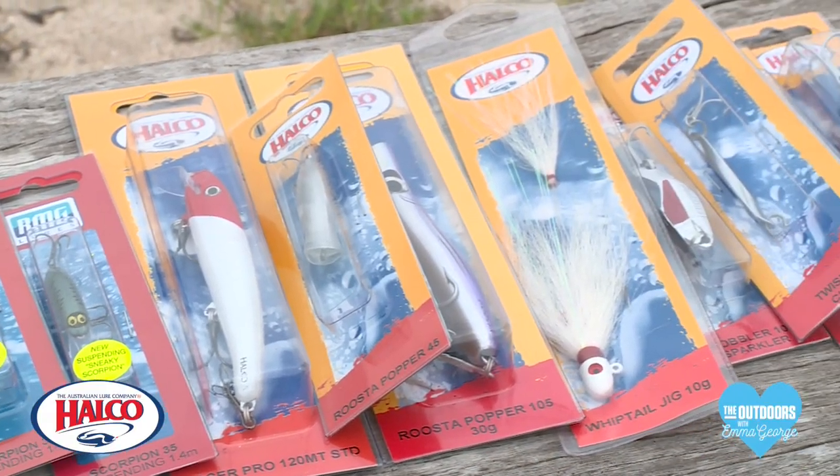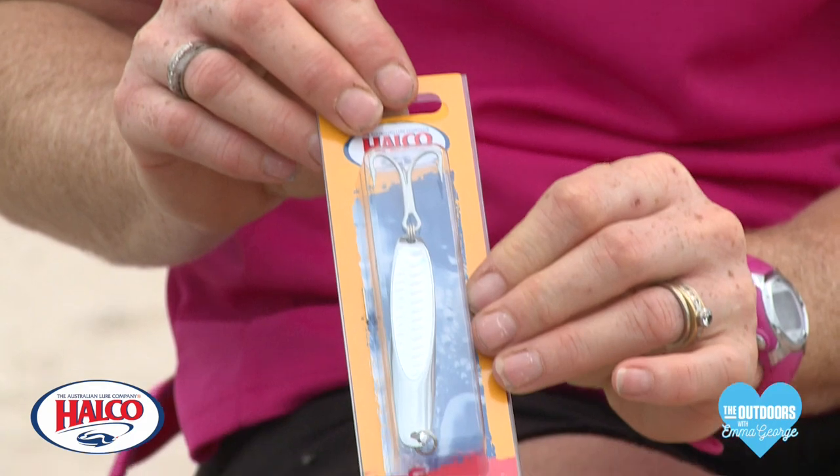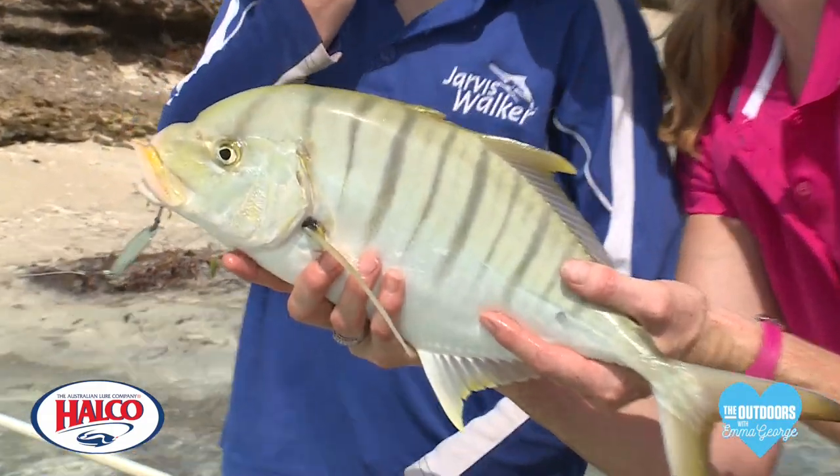There's a whole heap of different lures you can buy but these ones from Helco are brilliant. You've got little twisties that look like bait fish, so the child can cast them out and wind them in really quickly.